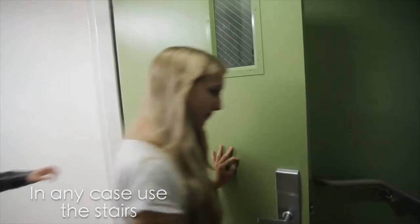You definitely do not want to take the elevator — you want to use the stairwells if possible. That's your best way to get out.